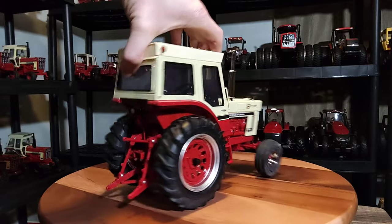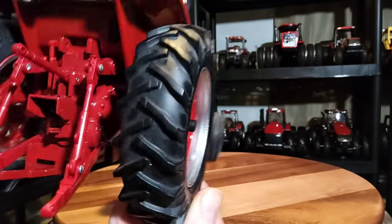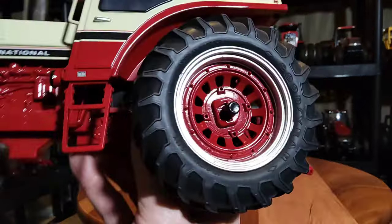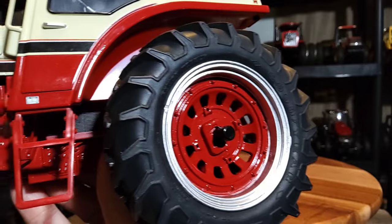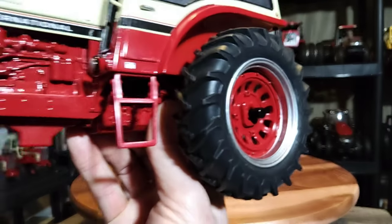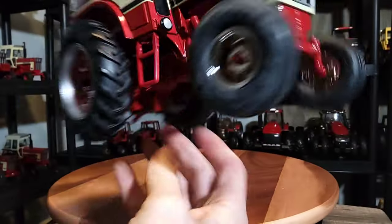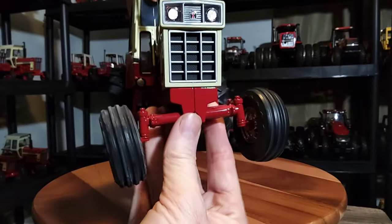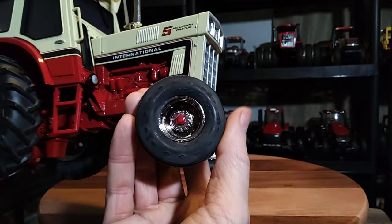The tires and wheels - all tires are rubber, both rear and front. The rear tires have a nice classic look and they look pretty good. The outer wheel rim is silver and the inner rim is the classic six-spoke International IH red. The axle sticks out just a tad on the end. The front tires are a pretty cool-looking rib style - a very nice improvement compared to the tires on the one from the 90s.